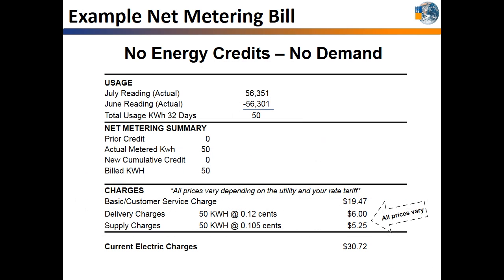Typically, your electric bill looks similar to this example for customers who do not receive demand charges. It shows this month's meter reading minus last month's reading to calculate your usage for the billing cycle. It also shows customer service, delivery, and supply charges. The bill will now have a net metering summary. For this customer, they do not have any credits from prior months and used 50 kilowatt hours even with the solar system — though they may have used much more throughout the month that was offset by the solar system.